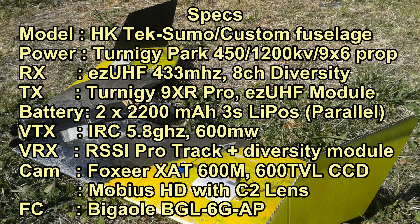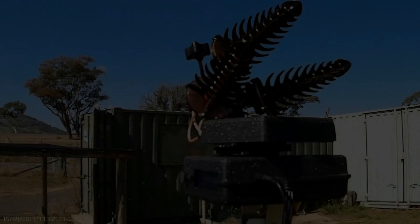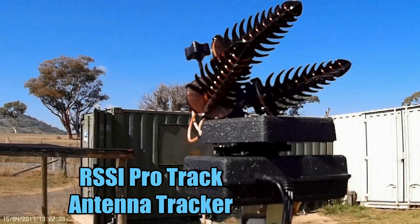Hello again sports fans. This is the latest FPV flight of my Techsumo. It's been a while since I've headed up — the weather's been pretty crappy.